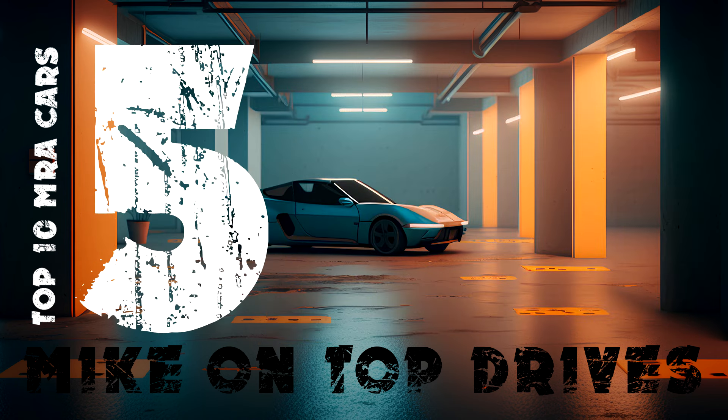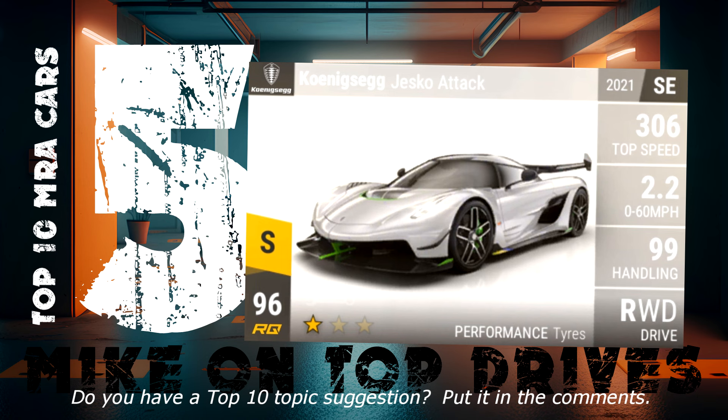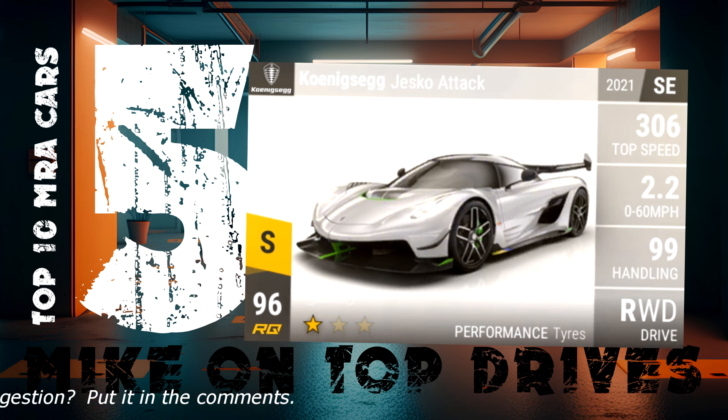5th place is the RQ96 Koenigsegg Jesko Attack. Really, it represents all the high top speed Koenigseggs — there are a few of them, all around the 120 MRA mark, and all great cars. This one is the one I own, so consider it the poster car for all of them. It's a great car: great MRA, 300-plus top speed, good handling, and a tiny 0-60 time. Possibly should be higher in my top 10.